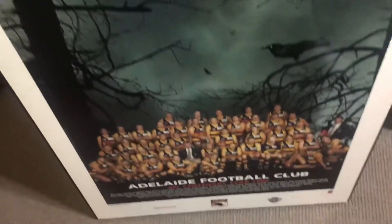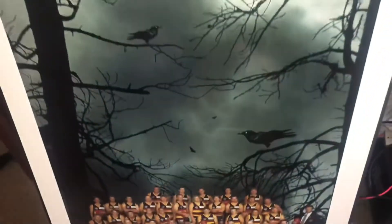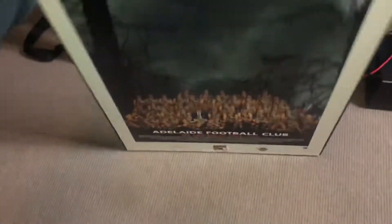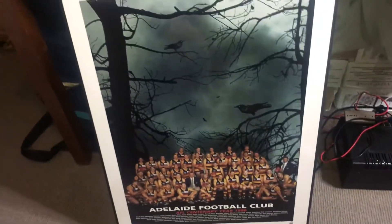This is the Adelaide Football Club centenary year 1996 framed poster type of thing. I think I should be able to sell this for 50 bucks locally, maybe a little bit more.